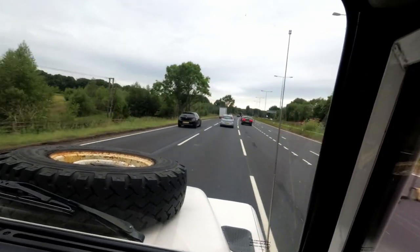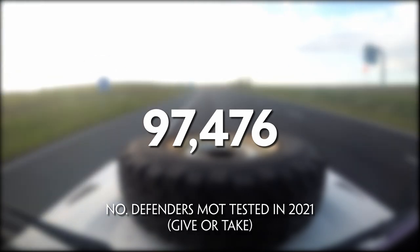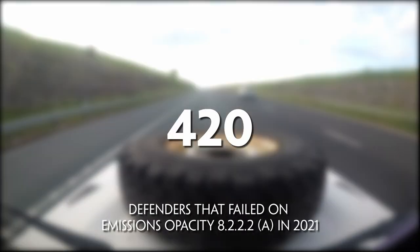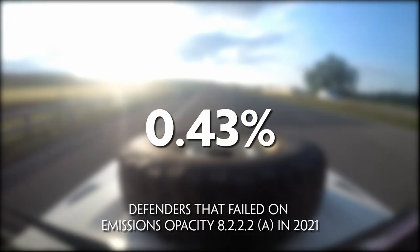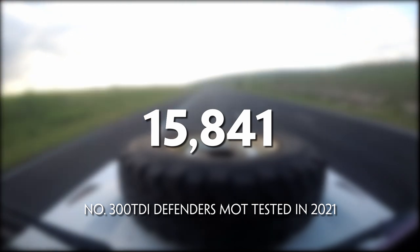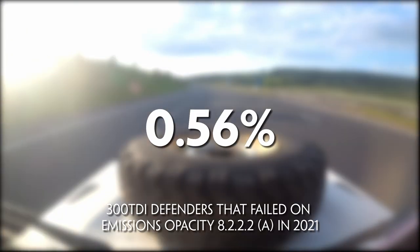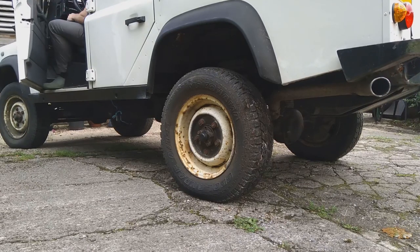But how common is it to fail on a defender with emissions at the MOT in the UK? In 2021 there were 97,476 defenders presented for an MOT. This data comes from the open source access I have to all of the MOT data. Of those, only 420 defenders failed emissions, which constitutes only 0.43%. Of those, 15,841 were 300 TDIs, of which 88 failed on emissions opacity — the same as mine — which is a value of 0.56%. So that is a very, very small percentage. By far and away, most 300 TDIs in the UK, or most defenders for that matter, will pass the MOT emissions no problem.